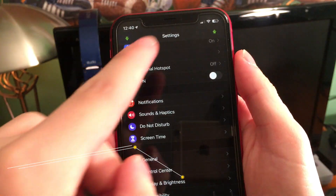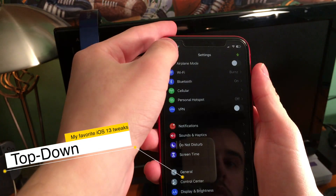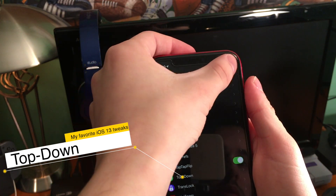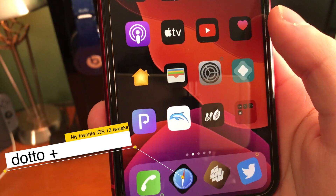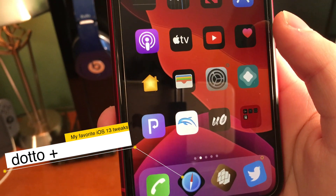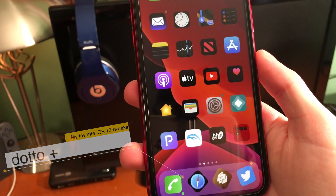Top Down puts up and down arrows in the settings page so that you can access your device's settings page easier. Dotto Plus gives you colored dots as badges for notifications on apps. There are two different Dotto styles — it looks pretty cool.